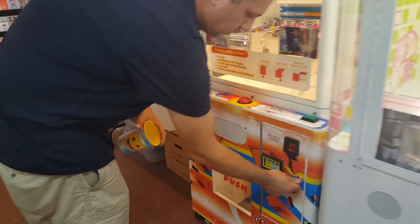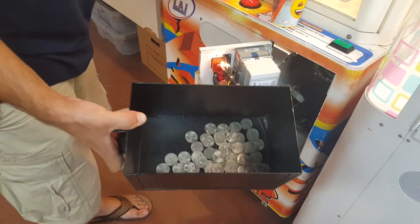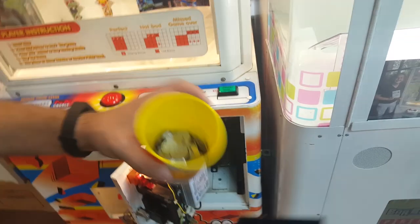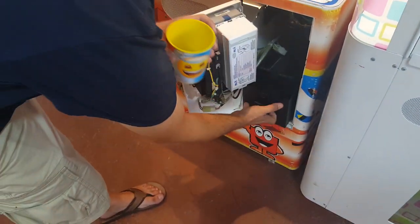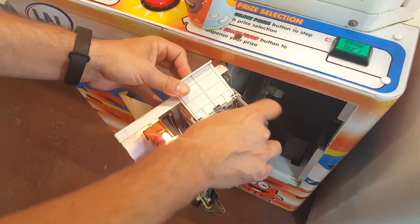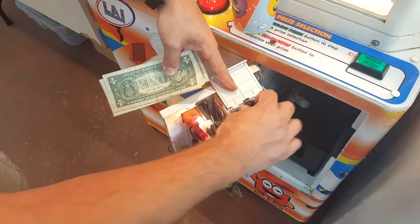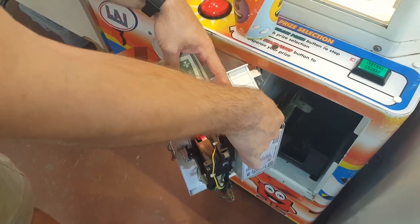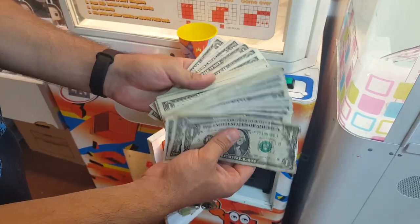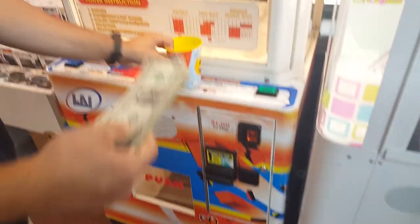Moving on to our stacker machine next. This machine surprised me - it had more quarters in it than I've ever seen in my stacker machine before. It's a great game, a lot of fun to play and still very popular in arcades today. I'm glad we're able to have one out here at this location because it does pretty well. Let's check the dollar bill acceptor as well. Nice little stack - looks like we got one dollar bill that doesn't want to leave. Let's get that one too. Nice little stack out of the stacker machine.